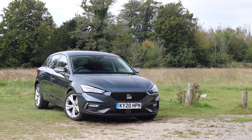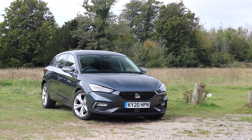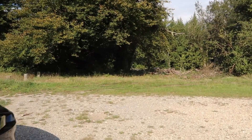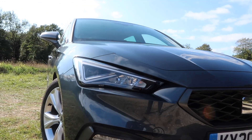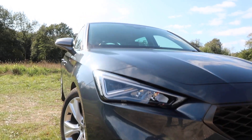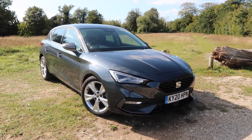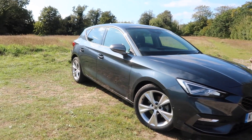Now, going back to this specification, as standard I get LED rear lights and LED headlights at the front. I will cut to a clip where you can see the LED lights in operation. For once I've been given a car which has no optional extras, so everything you see on this car is completely standard.